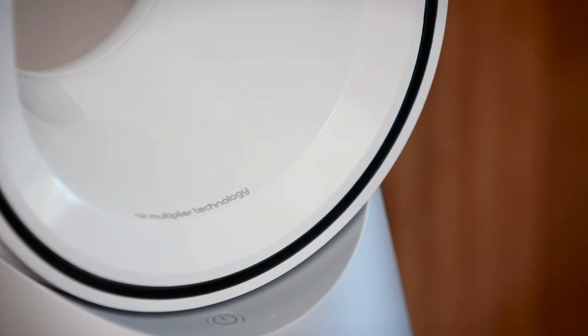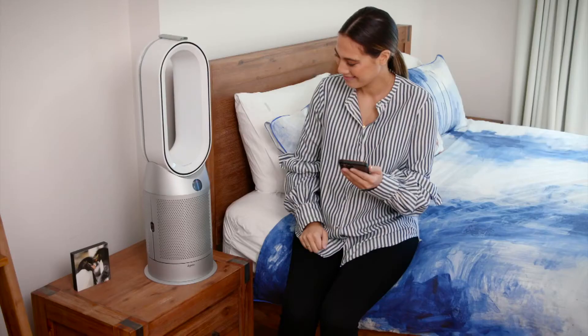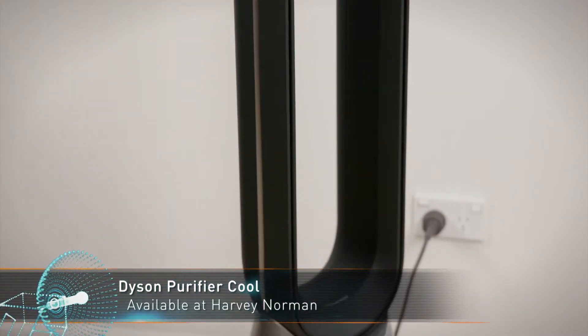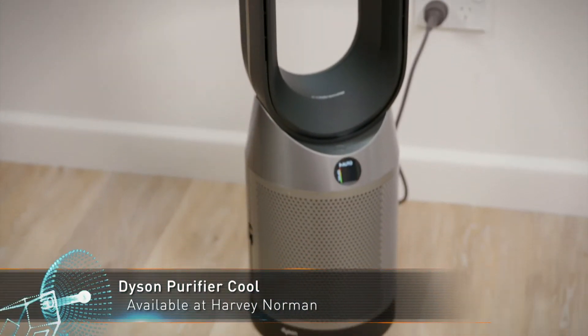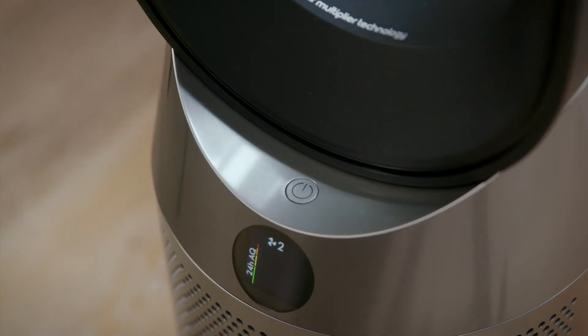Dyson's air multiplier technology makes it quick to purify and heat or cool a whole room quickly. The Dyson Purifier Cool provides the same purification benefits as the two more expensive models, but without the heater, so it's a great no-frills option.